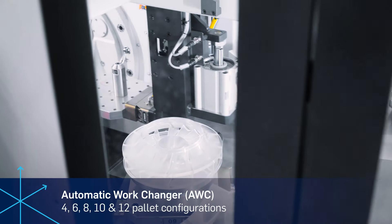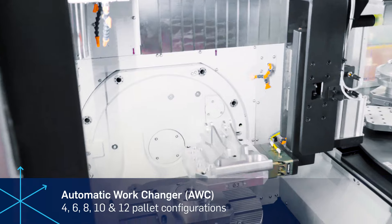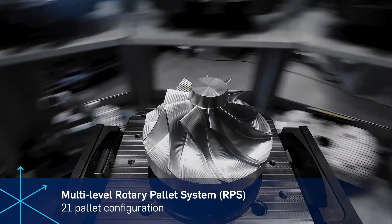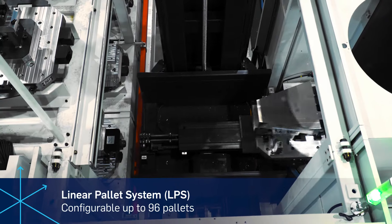Would you rather reduce job setup times and gain efficiency? Get yourself an automatic workpiece changer. Or maybe you're just after good old-fashioned 24-7 productivity. If that's the case, take a good look at the multi-level rotary pallet system or the fully expandable linear pallet system.